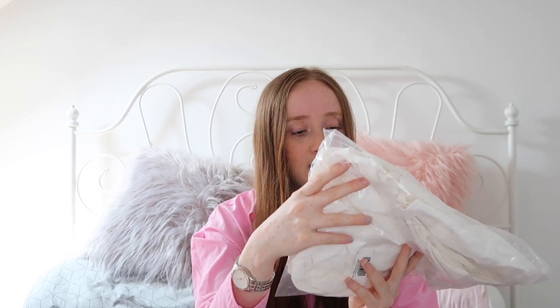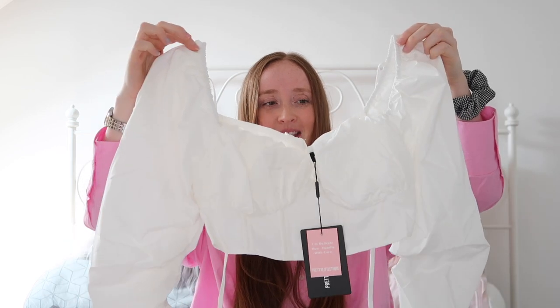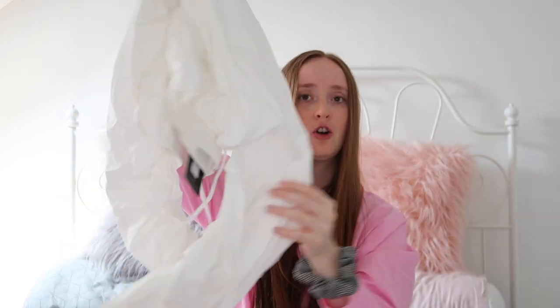So that is the first item. The next item is the white ruched sleeve crop top. This is in a size 10 and I actually don't think it's going to fit if I'm honest. I could have done with a 12 but they didn't have a 12 and I absolutely loved the top. It's like a white creamy colour, long-sleeved.